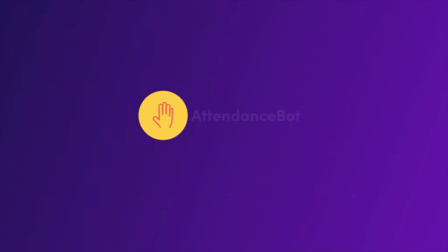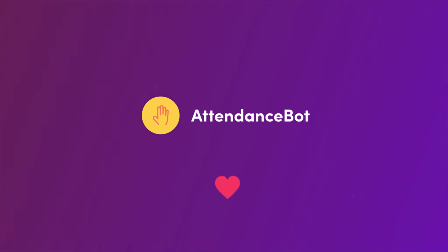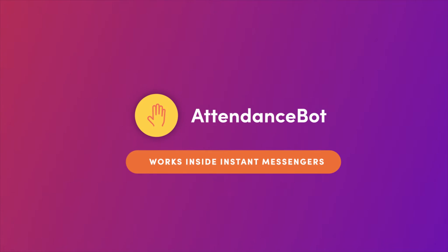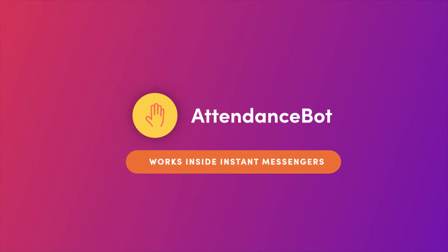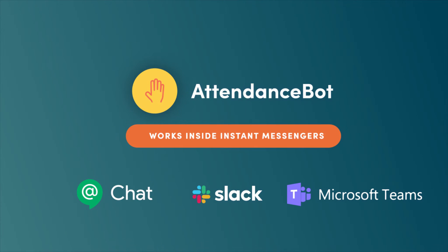Welcome to Attendant Spot, the time and attendance system for your team. You'll love Attendant Spot because it's so easy to use. Attendant Spot works right inside your existing Instant Messenger — Slack, Microsoft Teams, and Google Chat.